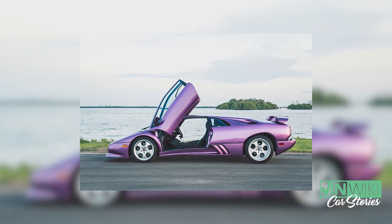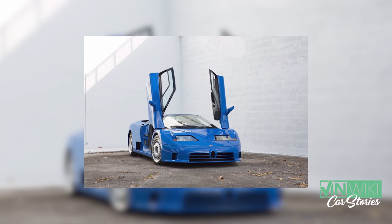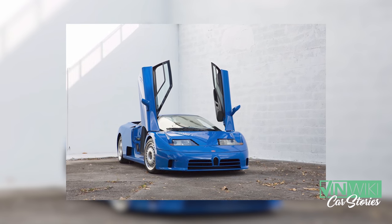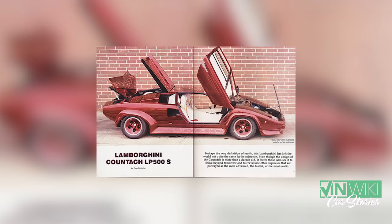My wife thinks I'm probably — who knows what I'm doing in the middle of the night — but I'm on my laptop looking at registries and looking at cars that haven't been found in 20, 30 years. And there's always been a couple of cars that stood out. One was the Walter Wolf Countaches.